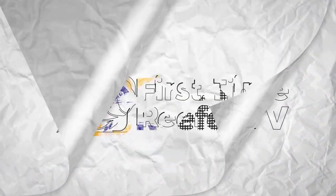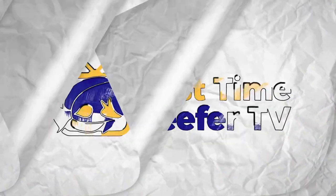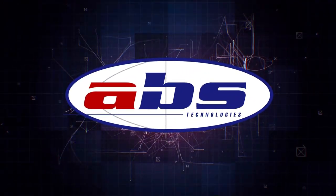G'day everyone, my name is David Mine, welcome back to First Time Reefer TV. Today we are at the Reefster event at Petquarters Newcastle Thornton store. The Reefster is a reefing frag event they've put on in their store here.